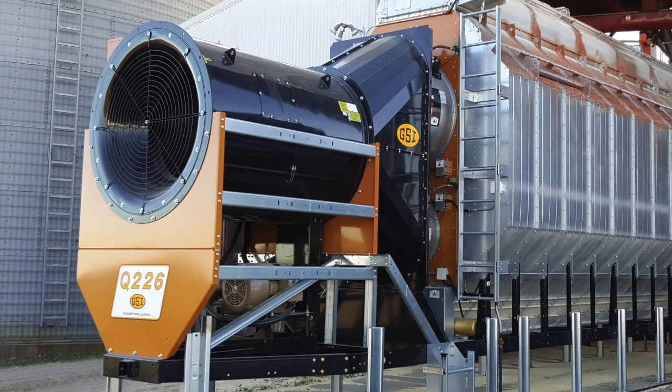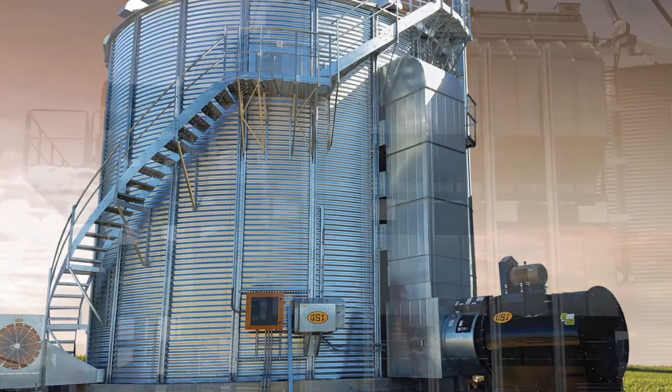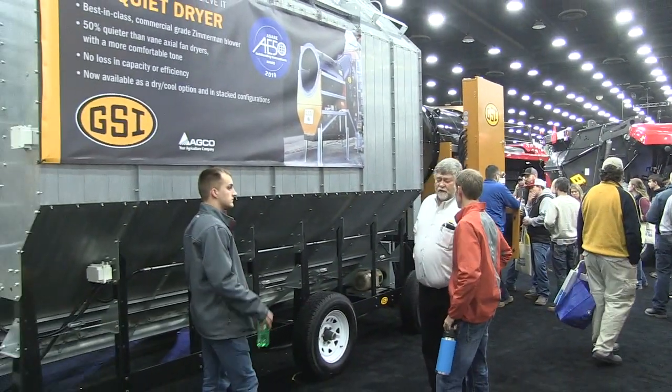Another thing we've talked about in the last two years — the quiet dryer continues to grow and there's some more developments there. We started out with a single fan, single burner dryer. Last year we came out with where you can run two different burners on one fan on the smallest portables. This year we're introducing the quiet fan on every model that we make in the portable series as well as the top dry series. If you stand next to one that's running, you will understand what a quiet dryer really is.